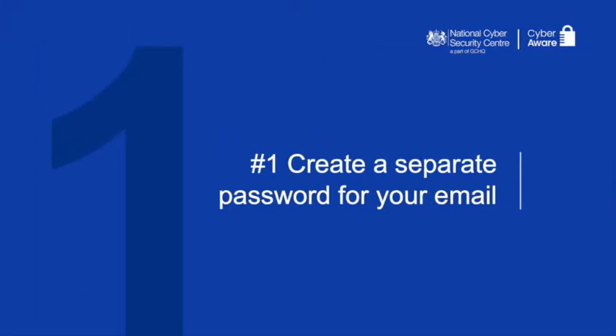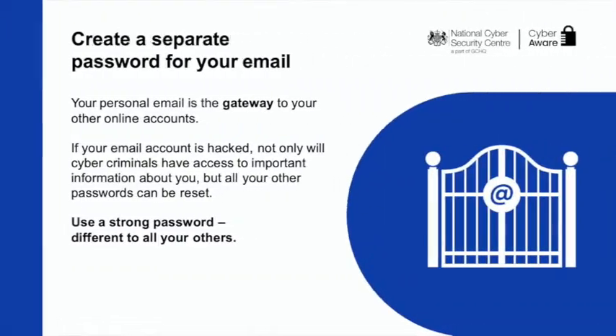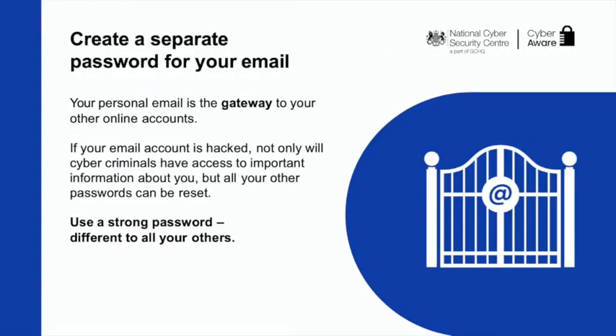Step one: create a separate password for your email. Your inbox contains lots of important information about you. So if a hacker gets into your email, they could get into all your accounts that are linked to it. Create a strong email password and make sure it's different to all your others. Over time, you can aim to use a strong and separate password for every different account, but your personal email is a priority account.